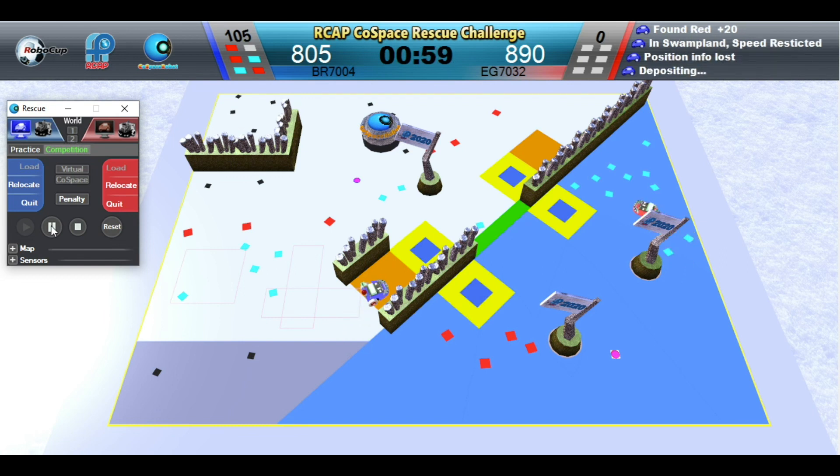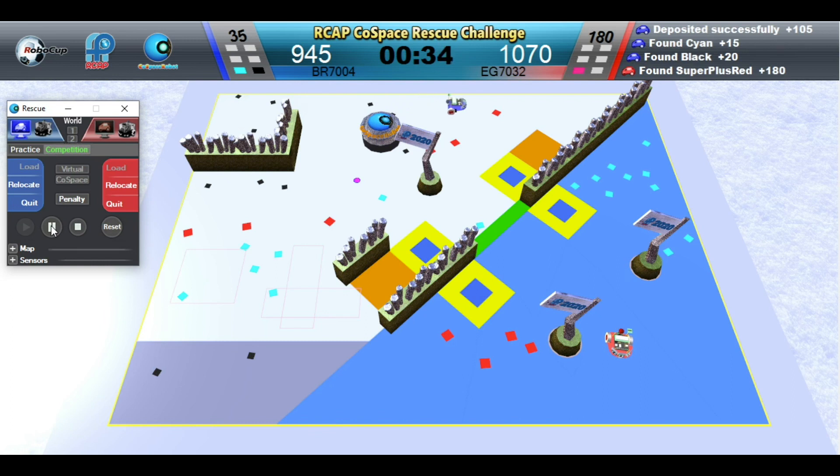One minute left. Blue Robot is depositing. Red Robot has picked up a super plus object — that is 180 points. Blue Robot is depositing. Looks like a close match.